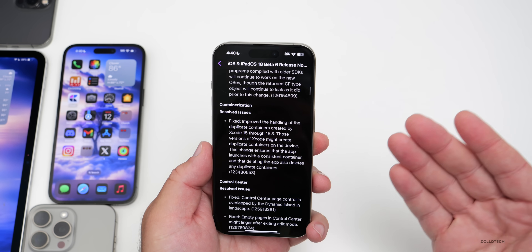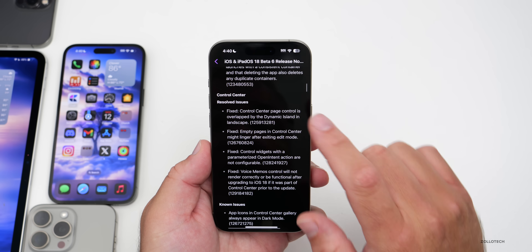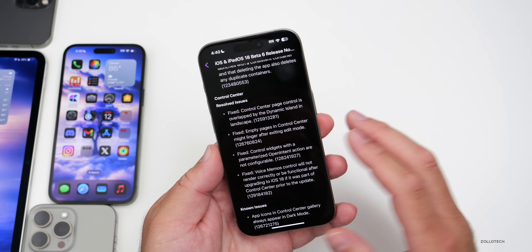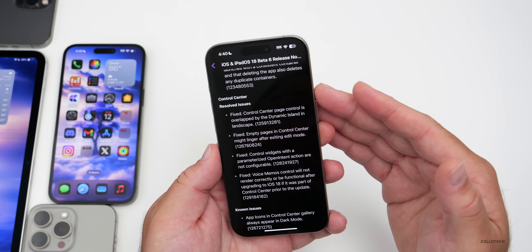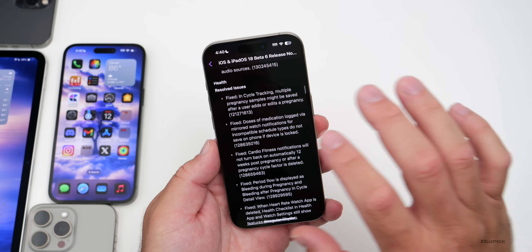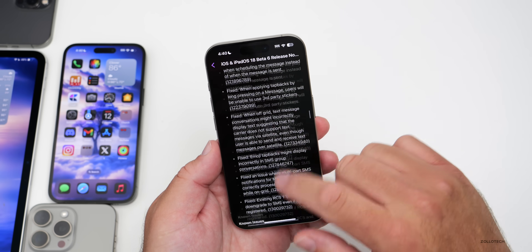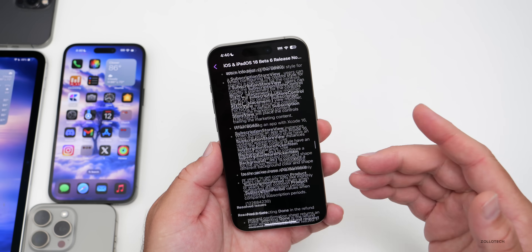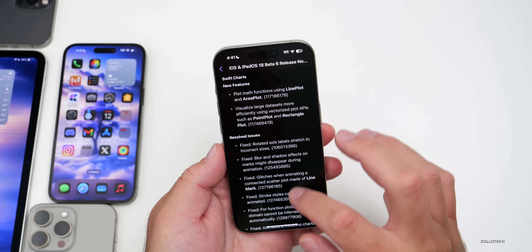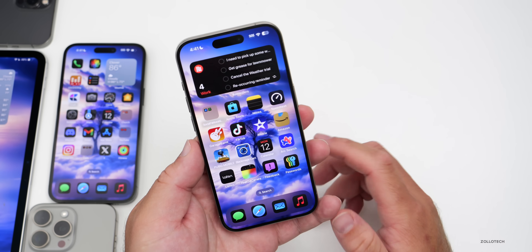Looking at the release notes in the Feedback app, they've resolved a lot of different issues — including the ability to update directly to iOS 18.1, and resolved issues in Control Center. If you're having problems with iOS 18 beta 6 or public beta 4, check the notes first before reporting, because if it's a known issue they're already working on it. There are pages of resolved issues, and also some known bugs, plus new features for Swift Charts.